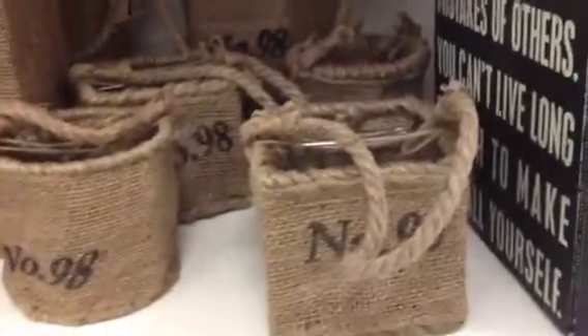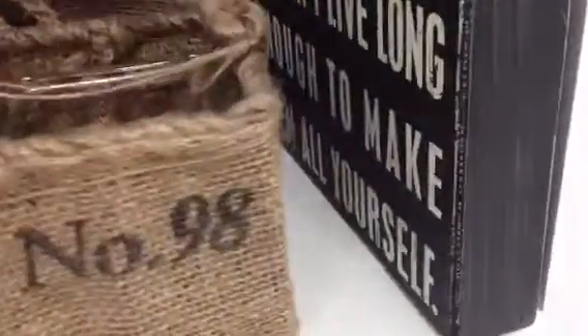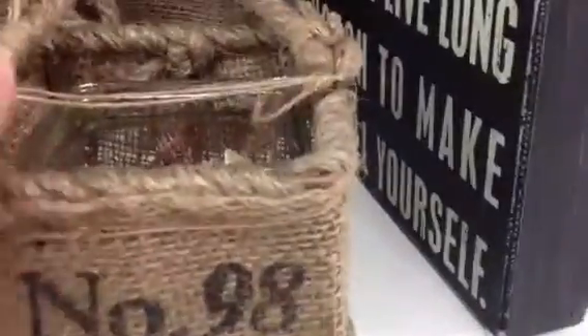Hey y'all, I'm here at Marshall's. My husband wanted to come and do a little shopping, and while I was here I found these cute little burlap bags.